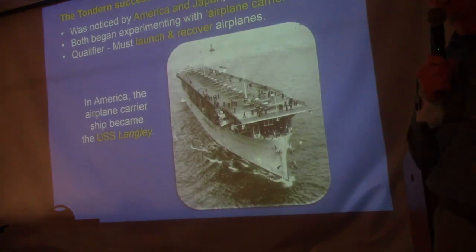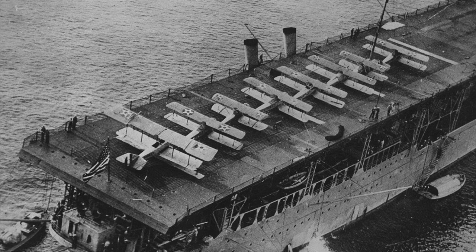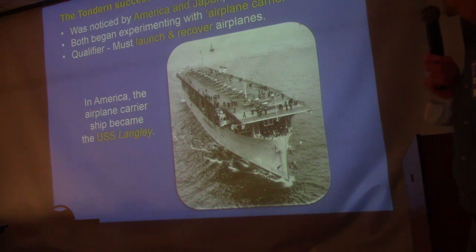During World War I, the Japanese and Americans were allied with the British and French, and had observers watching British airplane operations off ships. They decided they wanted a ship that could not only launch airplanes but also recover them. America's answer was the Langley.